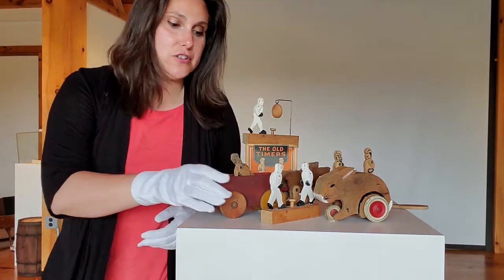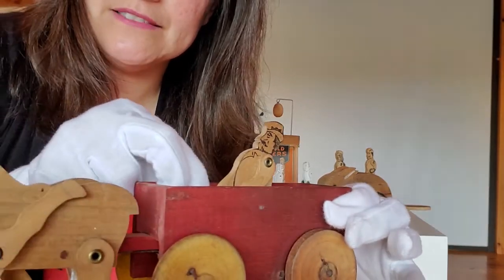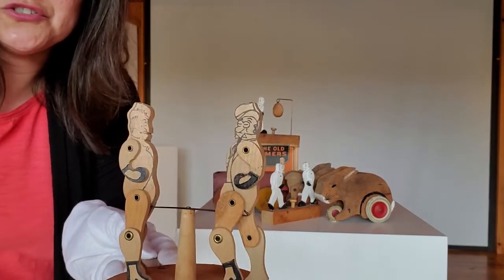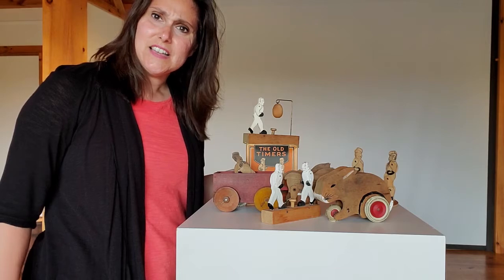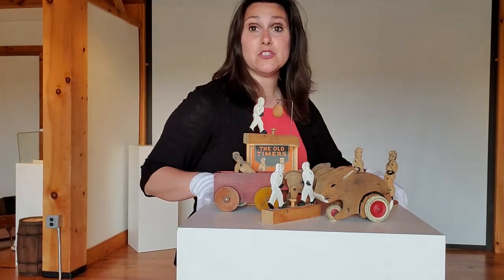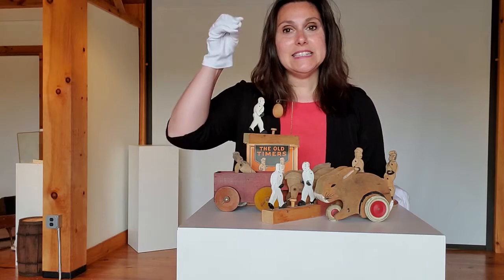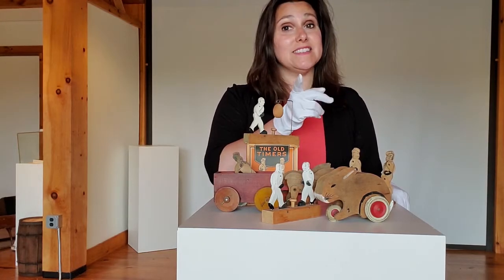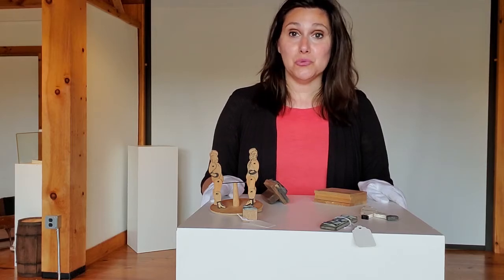I want to draw your attention to the faces. Look at the face on the man in the horse cart, or the faces of these two fighters. How do you think Burton Merwin made the faces? Do you think he painted them on? Do you think he used a special marker? Or did he use a rubber stamp — did he stamp the faces on the wooden cutouts? Well, if you guessed stamp, you are correct. Here at the Westin Historical Society, we have some of the stamps that Burton Merwin used to create his toys.